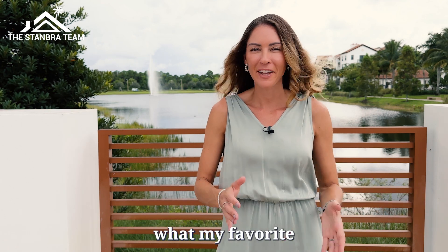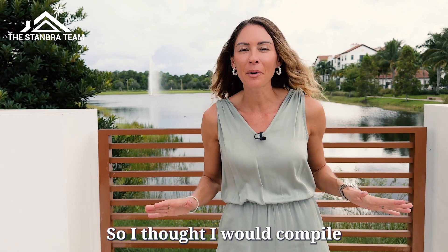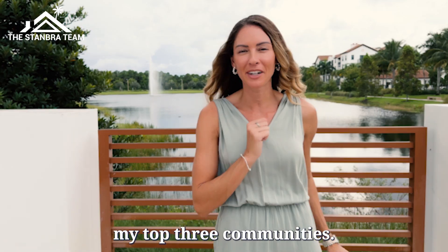People always ask me what my favorite 55 plus active lifestyle community is, so I thought I would compile my top three communities.